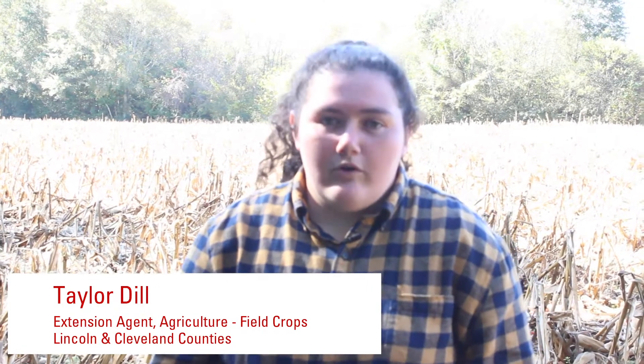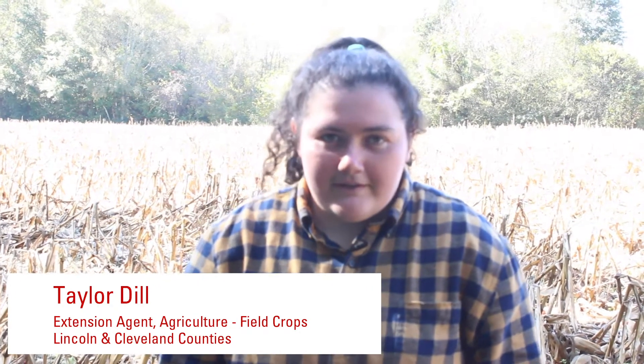Hi, I'm Taylor Dill, and I'm the row crop agent for Lincoln and Cleveland Counties. This summer I partnered with other counties in the Western Piedmont corn variety trials. We had 14 varieties this summer, and we invited sales reps from each company to tell you about the varieties they selected.